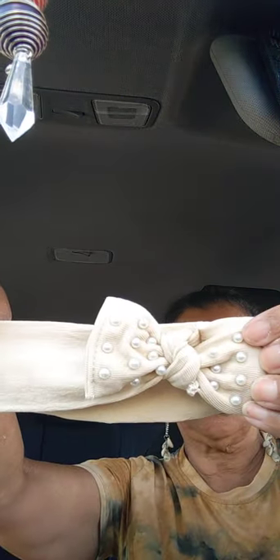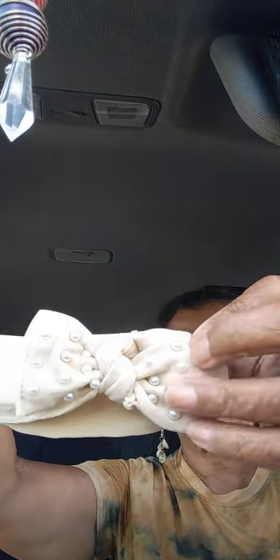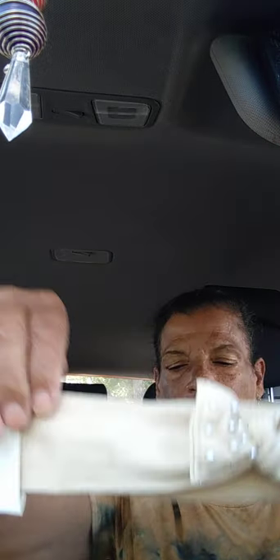Next I got the other headband — the beige vanilla one with the pearls. Isn't that gorgeous?